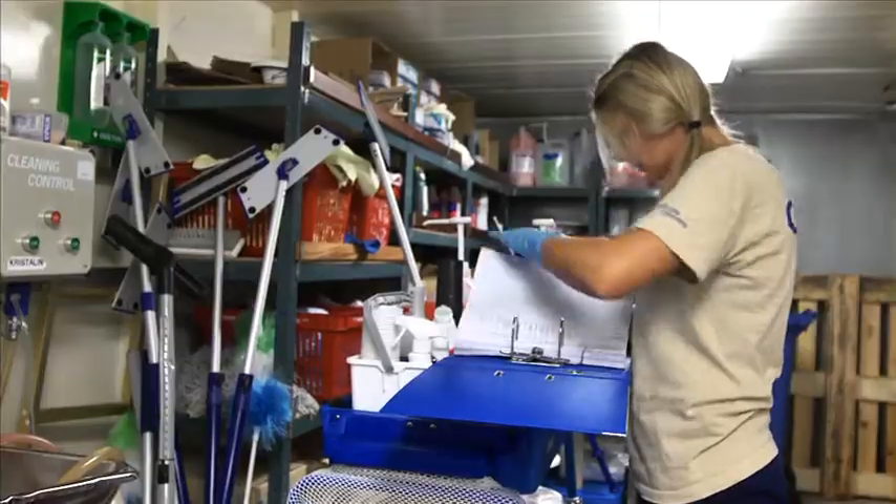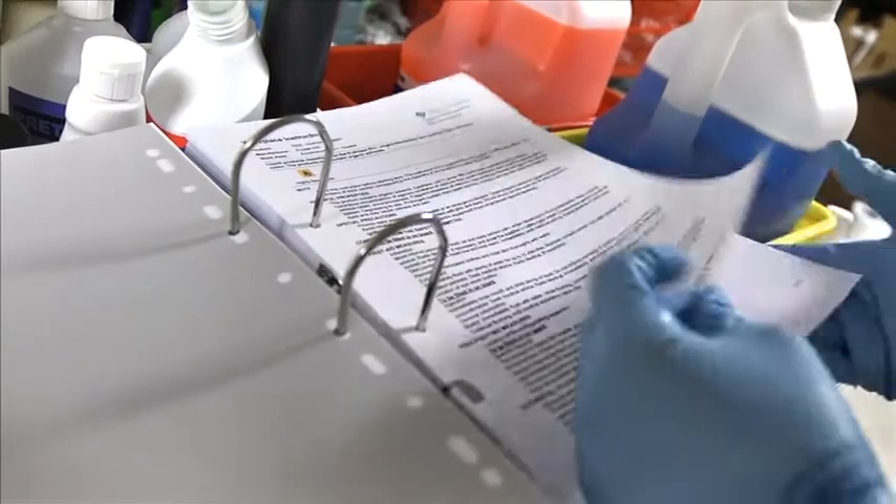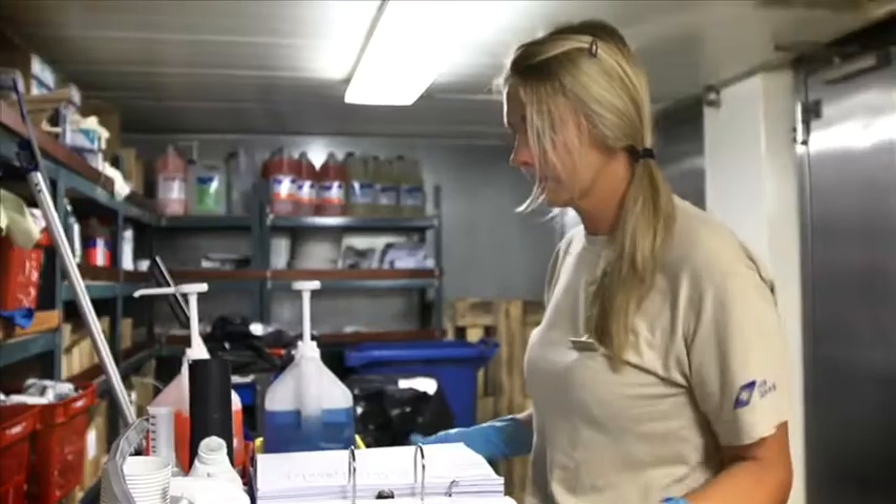She needs to look up all the substances that she is going to use, making sure that she has all the necessary protective equipment ready on her trolley.